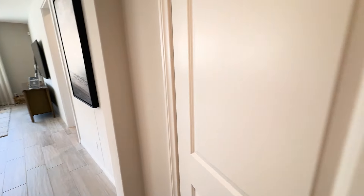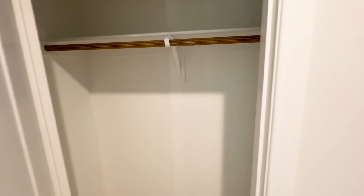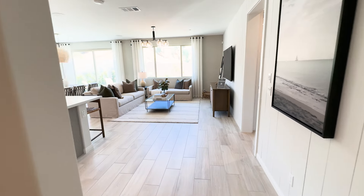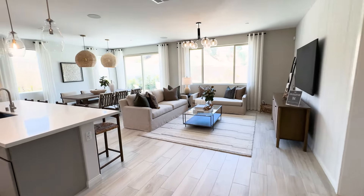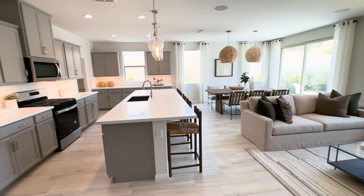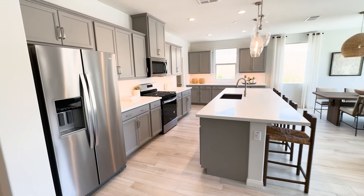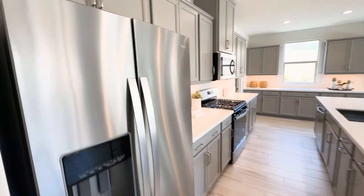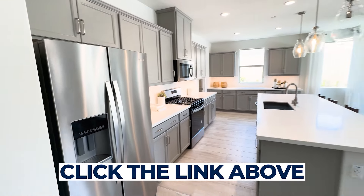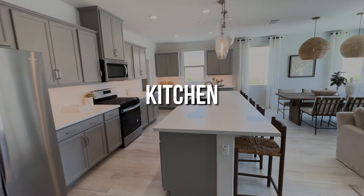For those of you who don't know what a spec home is, it's a home where they've selected all the upgrades for you already — typically flooring, kitchen, some electrical things. If you want a more detailed video on what a spec home is, I do have that on my channel. So here is the kitchen.